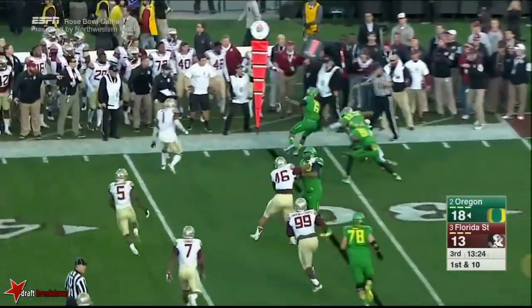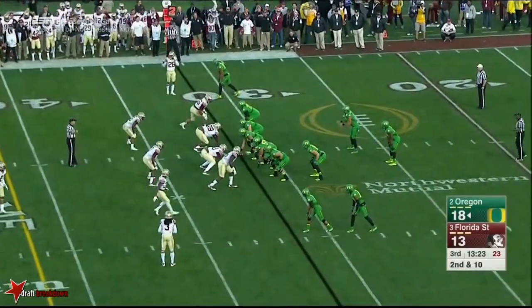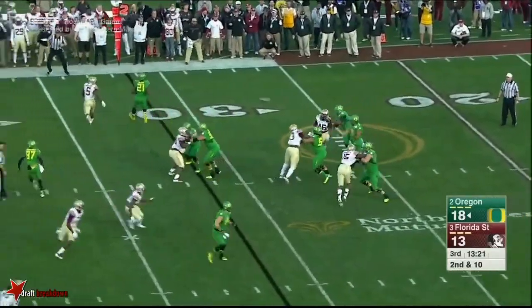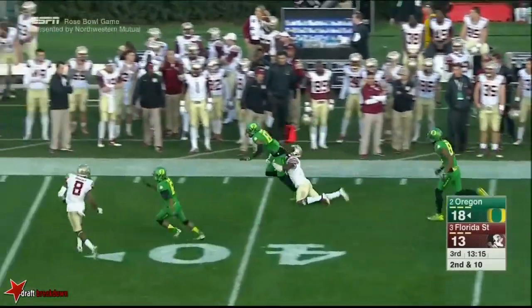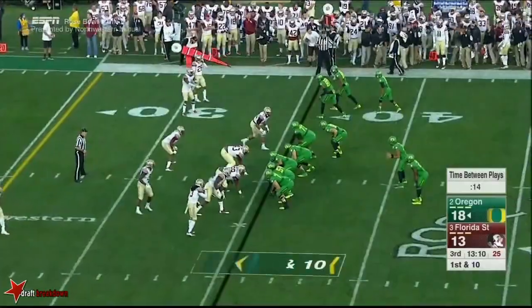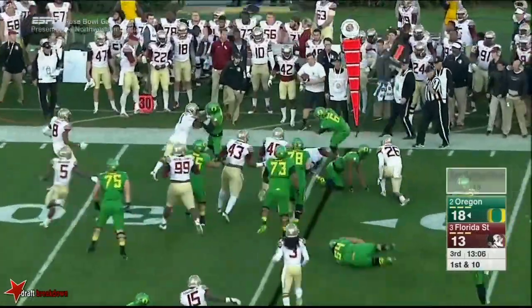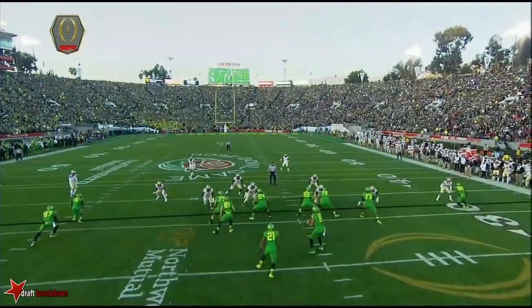Mariota forced a throw in traffic on the edge and Nelson couldn't come back. That's a crucial mistake, let alone for a true freshman. Mariotta takes it to Freeman and now fires — Carrington running free, still on his feet! Hurtled a tackler, had a lot of room to work to the right side. 34-yard gain. They barely got the marker set before Mariotta snapped it.